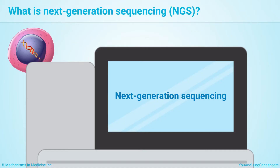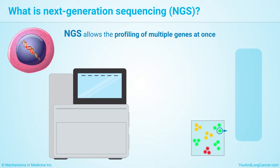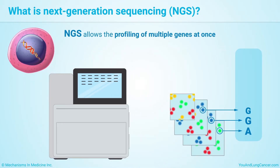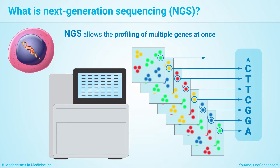Next-Generation Sequencing, or NGS, is the technology used to do Comprehensive Genomic Profiling, or CGP. It allows the profiling of multiple genes at once, which can give a broad overview of a tumor's genetic mutations.